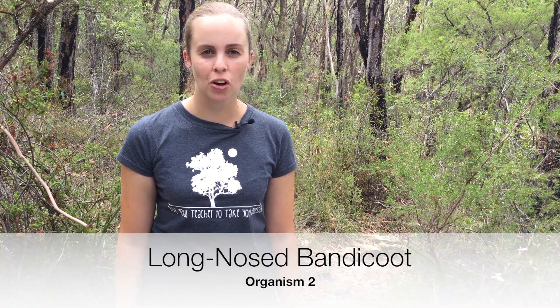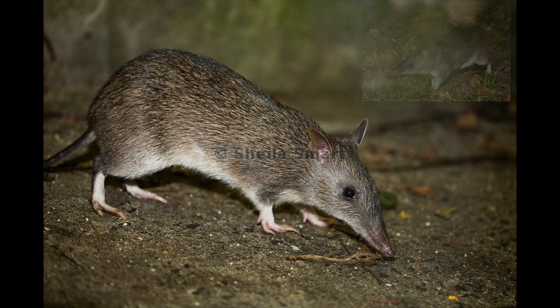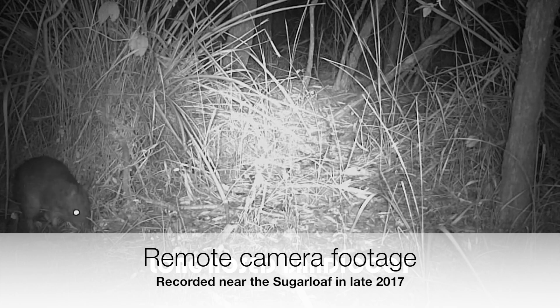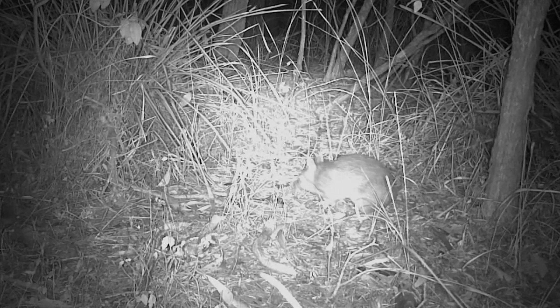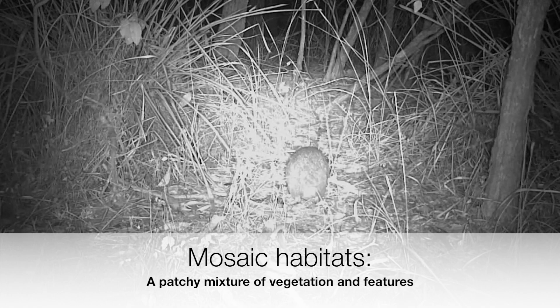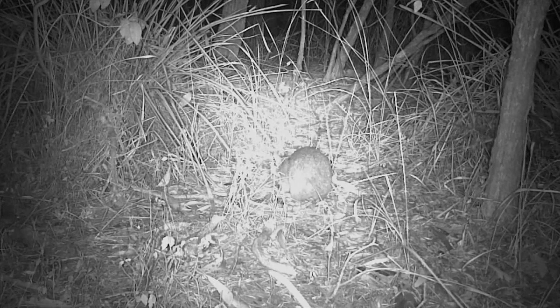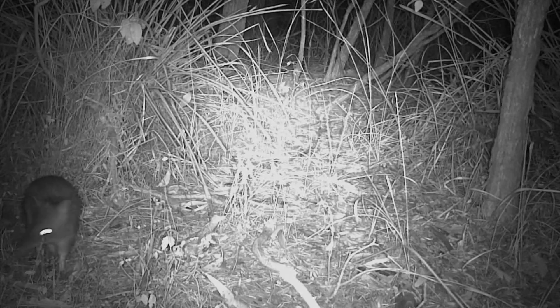Now let's look at the long-nosed bandicoot. The long-nosed bandicoot is a small to medium-sized omnivorous marsupial that is quite territorial. Each bandicoot likes to set itself up in a territory that contains a patchy mixture of vegetation and features. Scientists call these mosaic habitats. The habitat features they need include patches of dense ground cover vegetation where they can shelter from the sun and predators during the day.